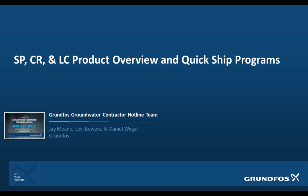Hello, my name is Daniel Weigel, Technical Engineer on the Grundfos Groundwater Contractor Hotline. I would like to go over the SP, CR, and LC products and their standard offerings that are often used in the groundwater market.